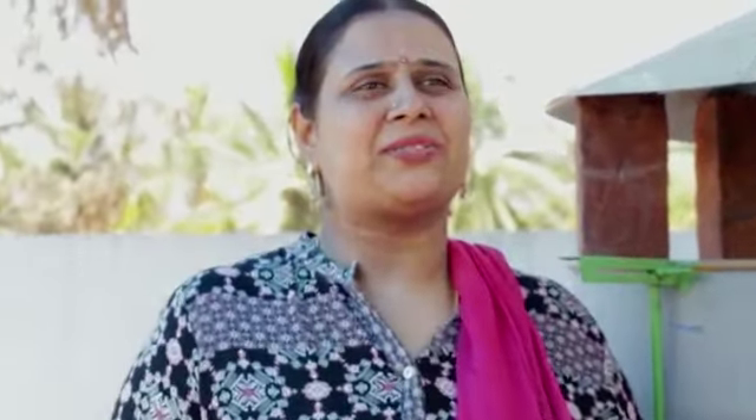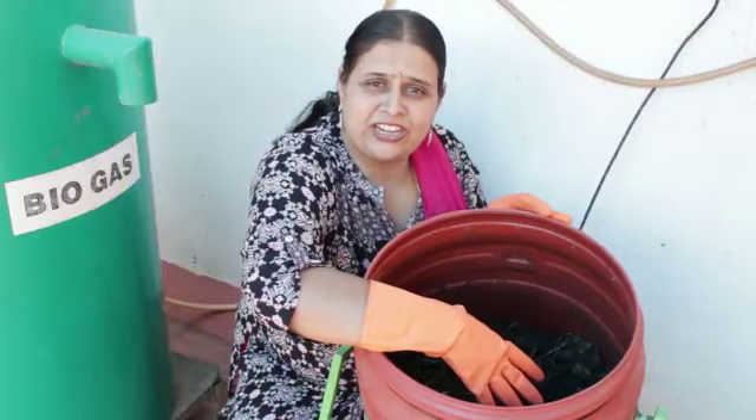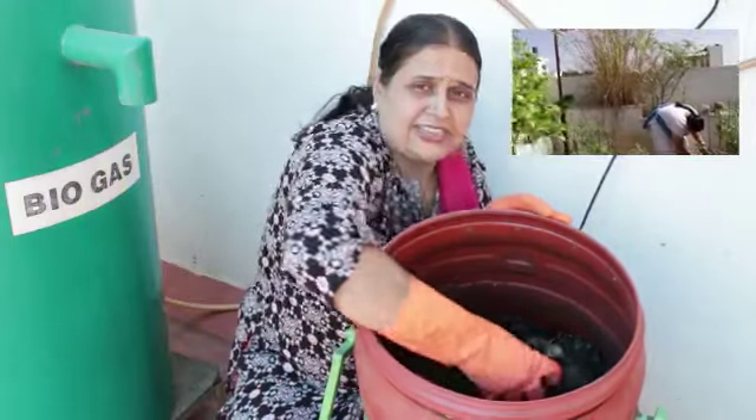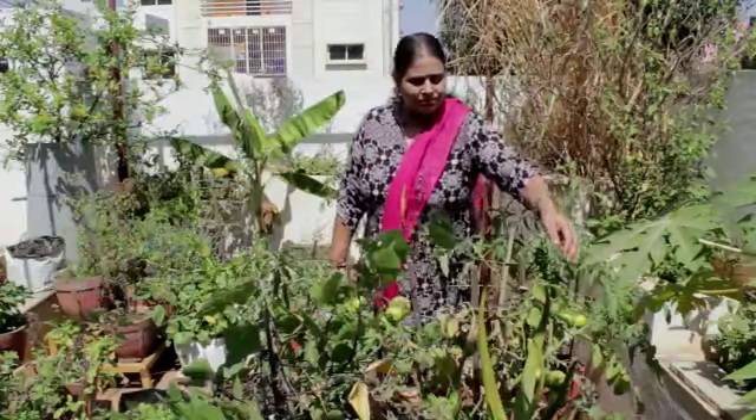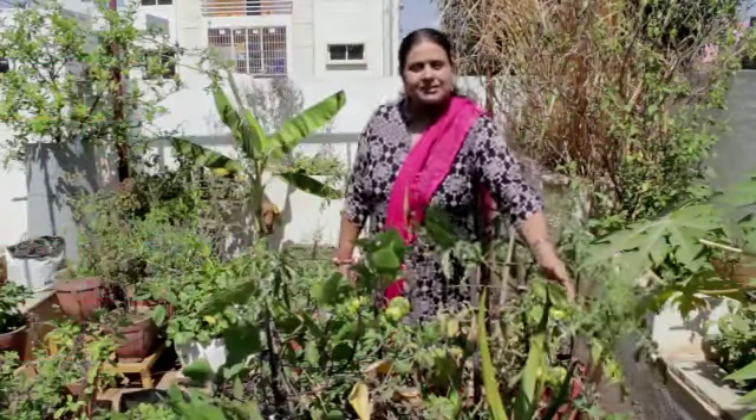The slurry of biogas is used as garden manure. We also have solid waste composting to recycle the waste into organic manure. The manure is used to grow flowers and vegetables in our garden.